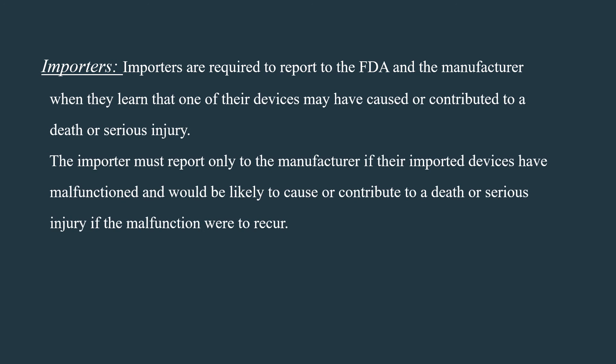Importers are required to report to the FDA when they become aware that any of their devices may have caused or contributed to a death or serious injury. The importer must report only to the manufacturer if their imported devices have malfunctioned and would be likely to cause or contribute to a death or serious injury if the malfunction were to recur.